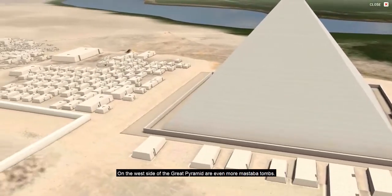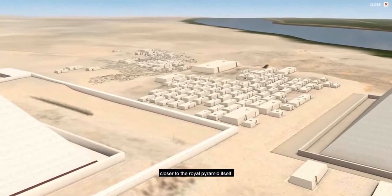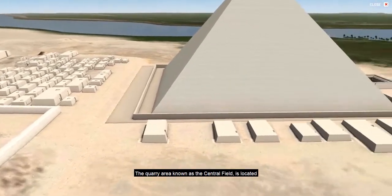On the west side of the Great Pyramid are even more mastaba tombs. They seem to have developed from far west to closer to the east, closer to the royal pyramid itself, and they date to the 4th, 5th, and even into the 6th dynasties.